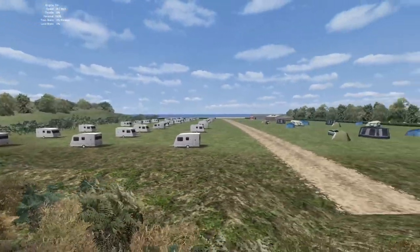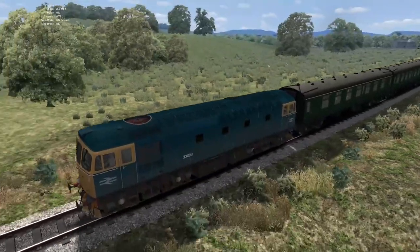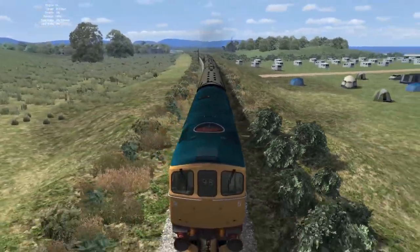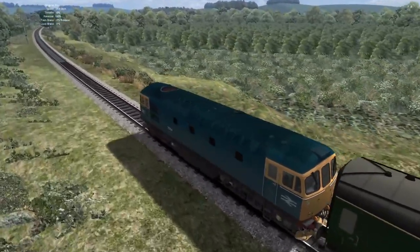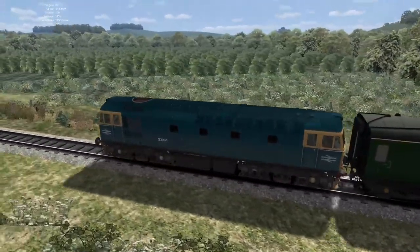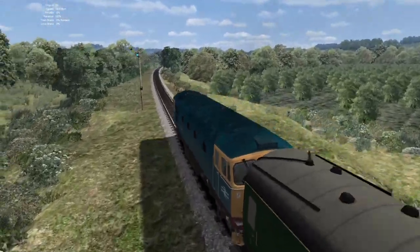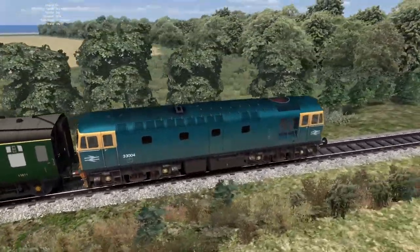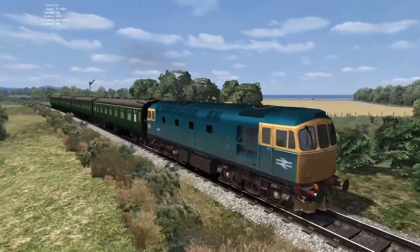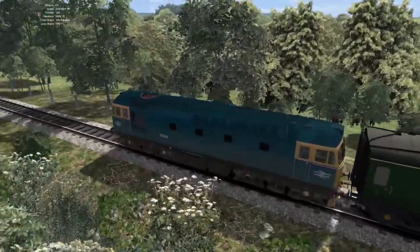We have a campsite there. As you can see, the scenery is nice around here — we've got a lot of foliage and bits and pieces, a few 2D trees and different patches of terrain. The DTG sounds on the 33 — it ain't actually that bad considering they're the defaults. They're not as bad as some other locos that DTG have produced in the game.